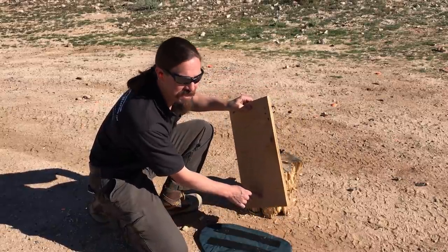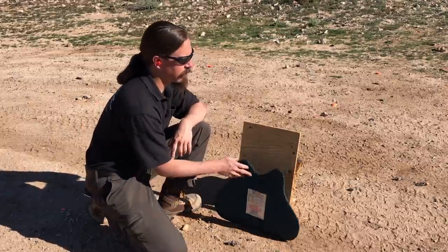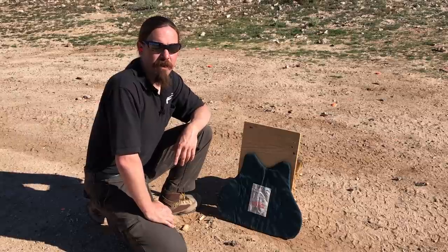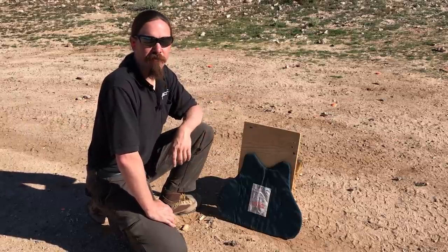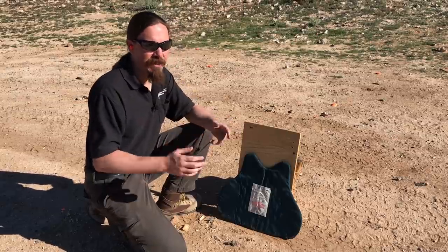The fifth bullet we can actually see in this hole. So all five rounds went clean through that Level 3A vest. Now 3A is in fact the best level of soft-only body armour as rated by the NIJ.